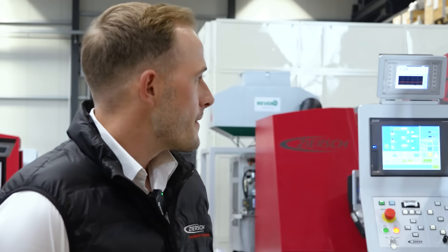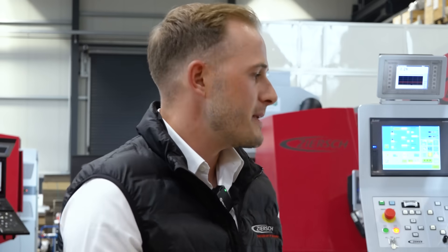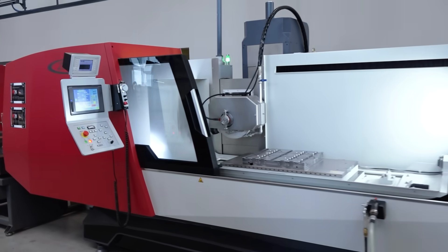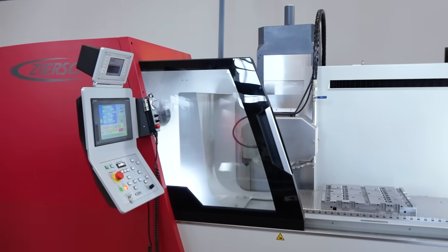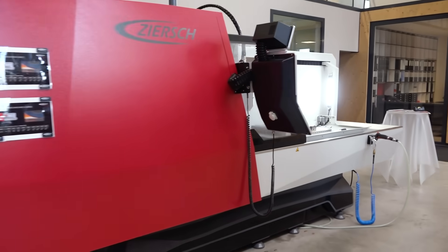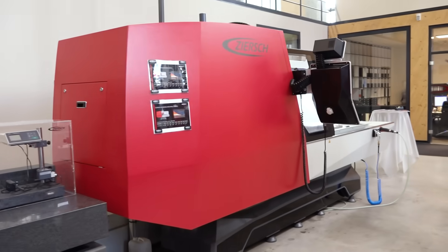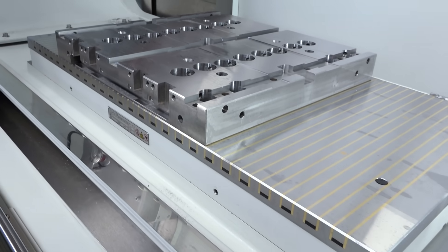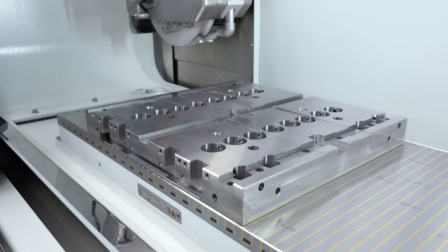The machine comes ready to grind at a basic machine price. What does 'ready to grind' mean? You get a chuck, you get a flange, you get a grinding wheel, you get a hydraulic unit, you get an oil chiller, you get a paper filtration system, and you get a magnetic pre-separator with the machine — so absolutely ready to grind.